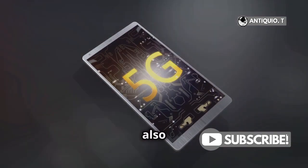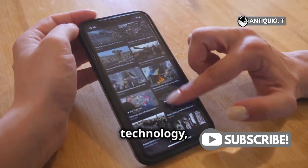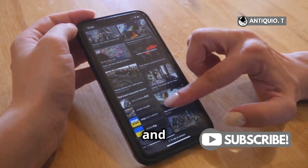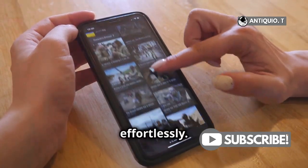5G and connectivity are also major highlights. With faster and more efficient 5G technology, your streaming, video calls, and data-heavy apps will run smoother than ever. Stay connected, effortlessly.